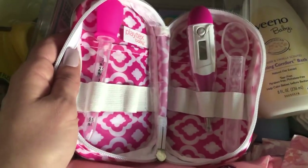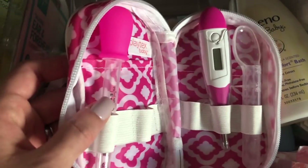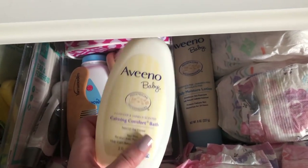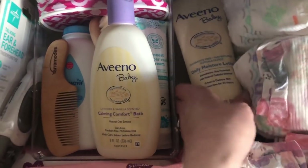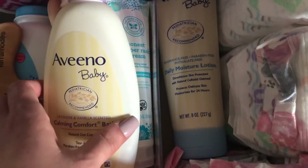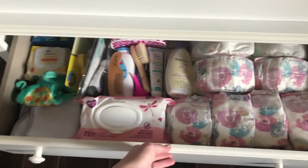This kit my friend Kaylin got — I took some stuff out like the nail clippers and nose sucker, but it has a little thermometer and medicine things as well. Over here I have some lotion — I have calming lavender and vanilla, and then a Daily Moisture one from Bino Baby, fragrance free. I don't know how sensitive her skin's going to be.